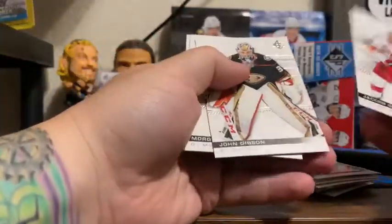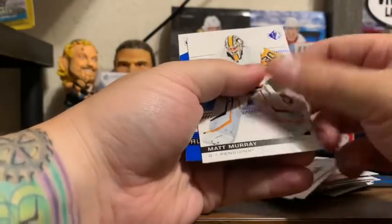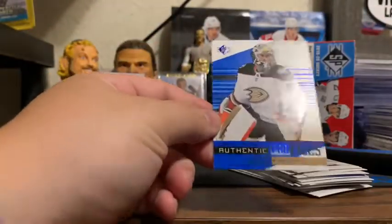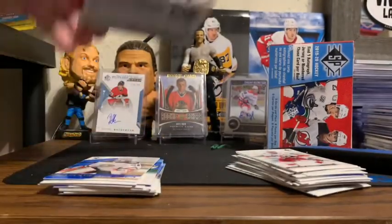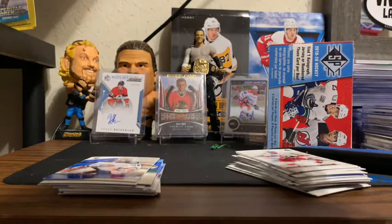Jacob Slavin, John Gibson, Morgan Riley — we have a Matt Murray Blue and an Authentic Profiles John Gibson. Final pack of Box 1. We got a numbered card and a jersey card, and we're only supposed to be guaranteed to get one or the other per box.